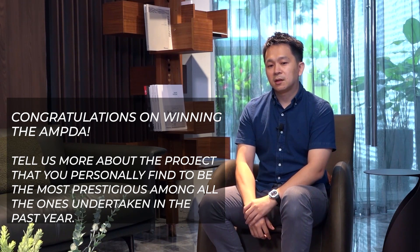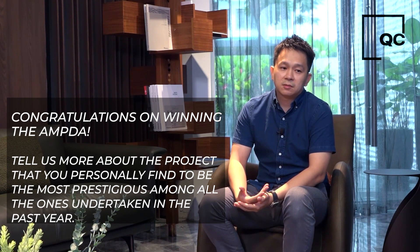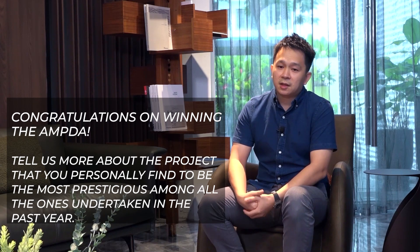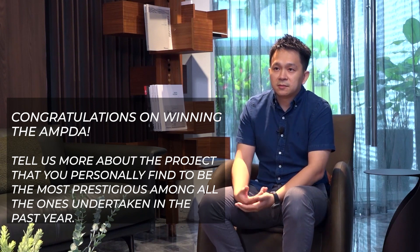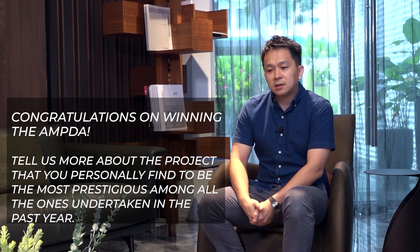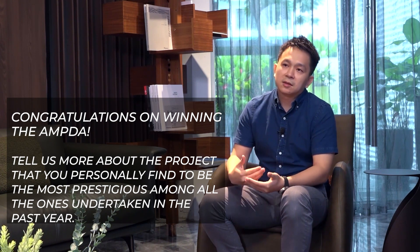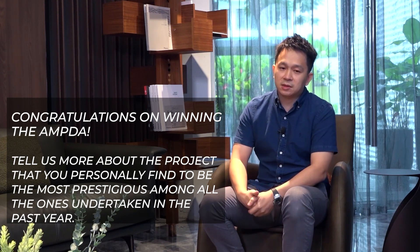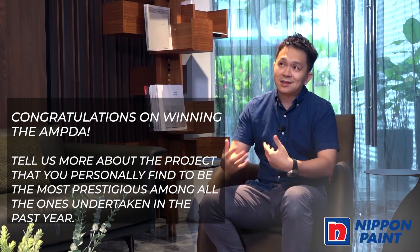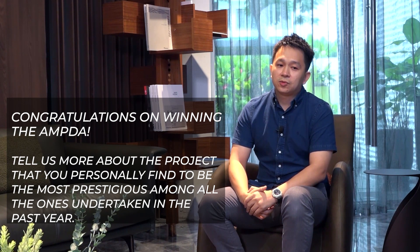The tartan pattern is reflected through the wainscot — timber wainscot — upon entering the hotel, and also on the floor, which is made of strips of marble and marble mosaic. We still try to keep a modernised, more innovative approach that is linked back to the history of the building itself, but in a more creative way that you can see throughout the entire hotel.